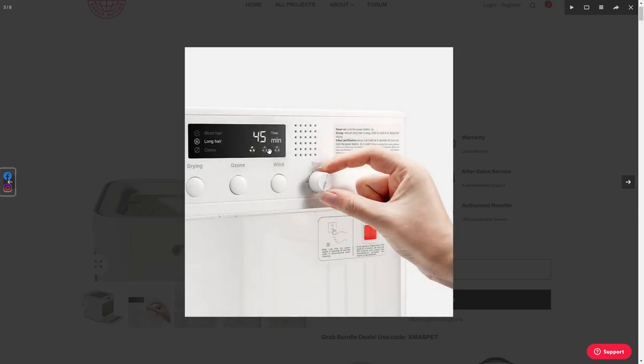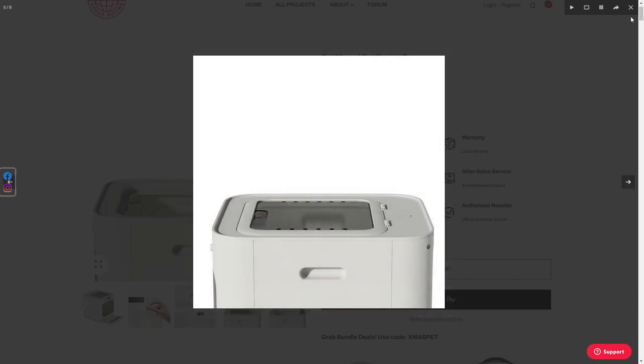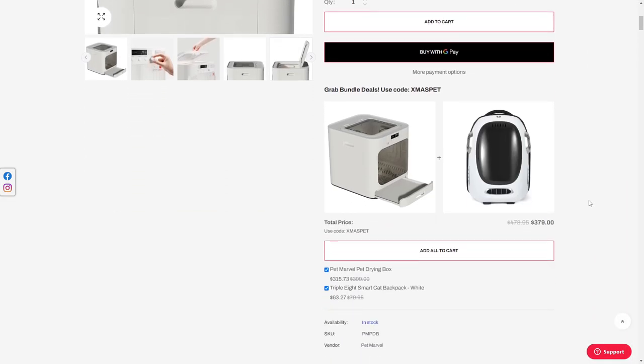Look at that. I mean, freaking heck, 45 minutes on this thing — your pet would freaking hate you. I'd hate you for using this thing. I'm not one for animal cruelty.